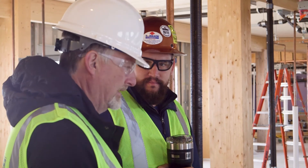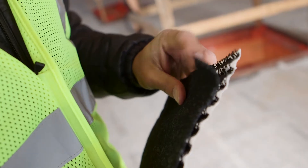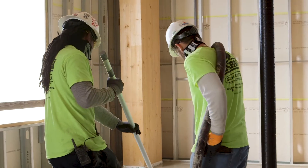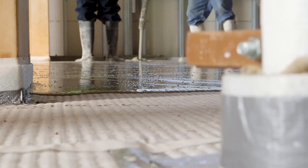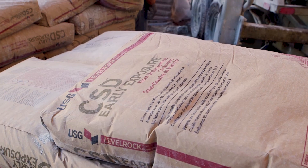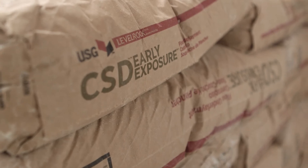I really like that USG is pushing the envelope as far as innovation in the product. We feel like we're on the cutting edge. We want to deliver a great end result, and any product specified that we put into a building, we particularly want that to be backed by a reliable company. We're definitely getting that out of USG.